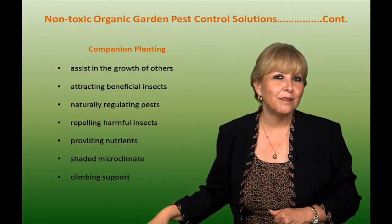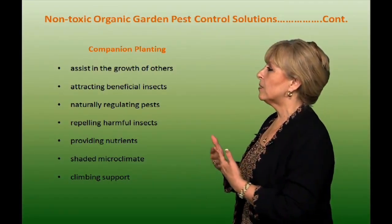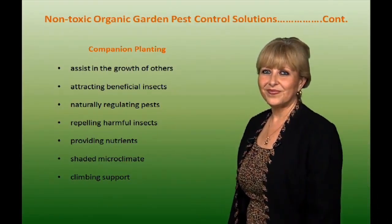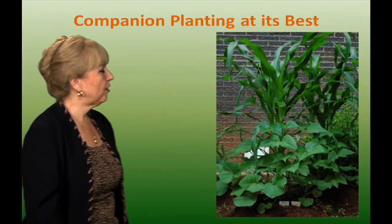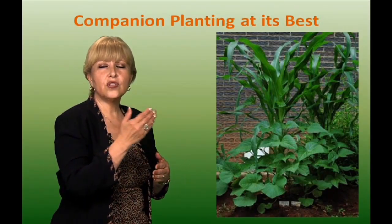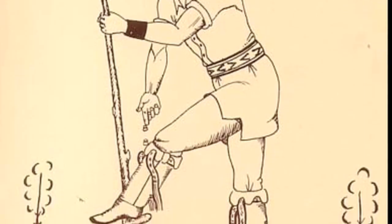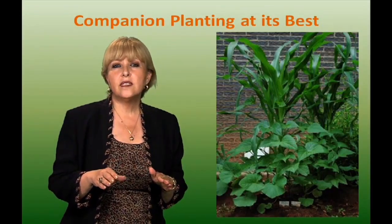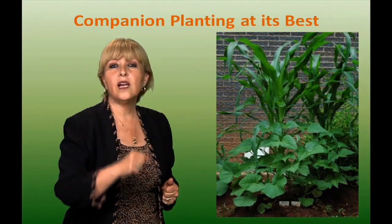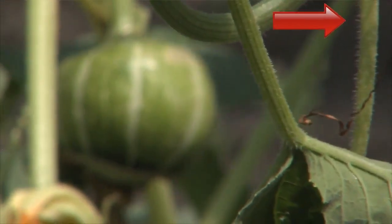Companion planting — and that does not mean you hold hands with somebody and go plant together. Companion planting assists in the growth of others by attracting beneficial insects, regulating pests, repelling harmful insects, providing nutrients, shaded microclimate, and climbing support. Here's an example: corn and pole beans grow together and benefit each other — the corn serves as a trellis for the pole bean. Back in the days of the Native Americans, they used the three sisters method: corn, bean, and squash. The corn is the trellis, the pole bean climbs up it, and squash planted around it has prickly leaves that deter pests.